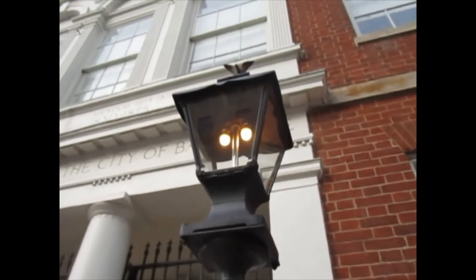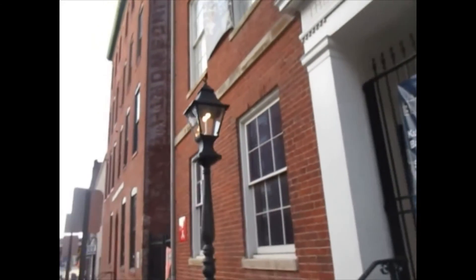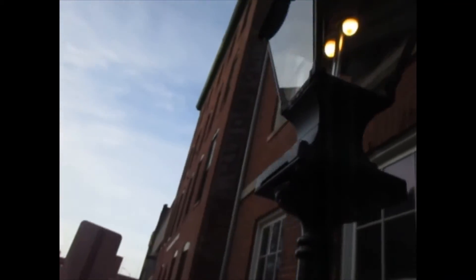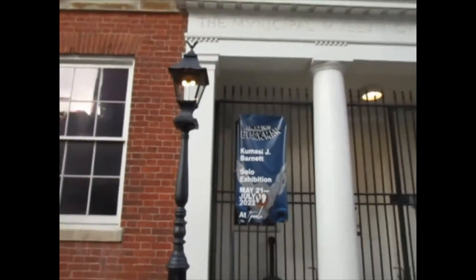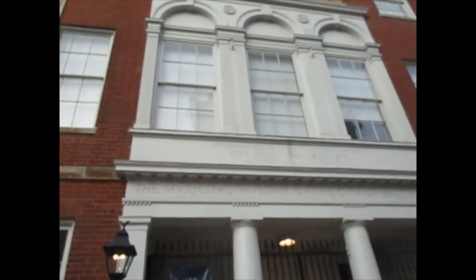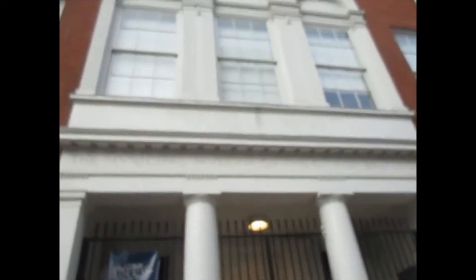This is a restored gas lamp — this is what the gas lamps looked like, with the lights and all. From what I understand, this one still uses gas to be illuminated. If you're ever on Holiday Street in Baltimore right by City Hall, come on down and visit the Peale Museum.